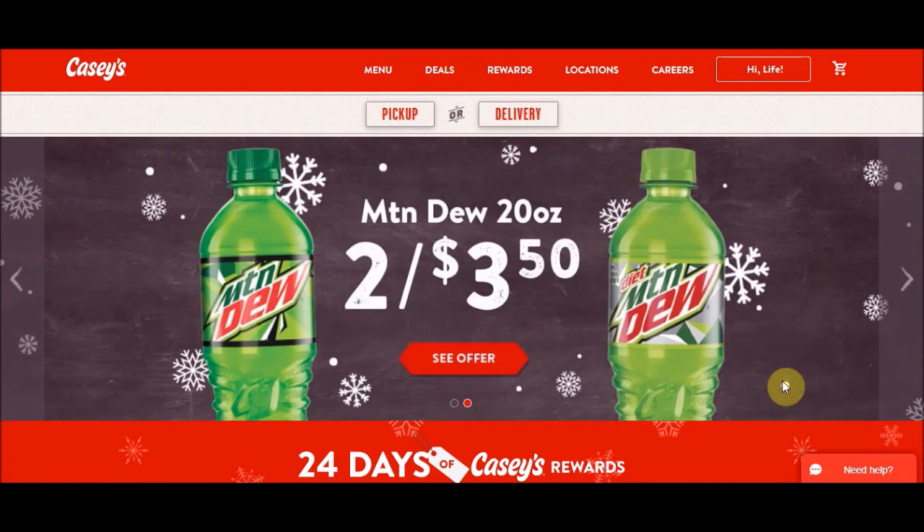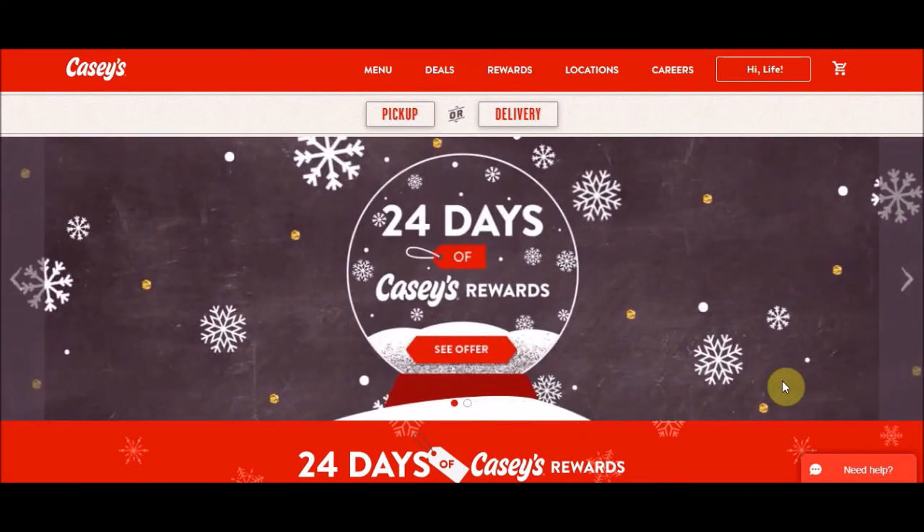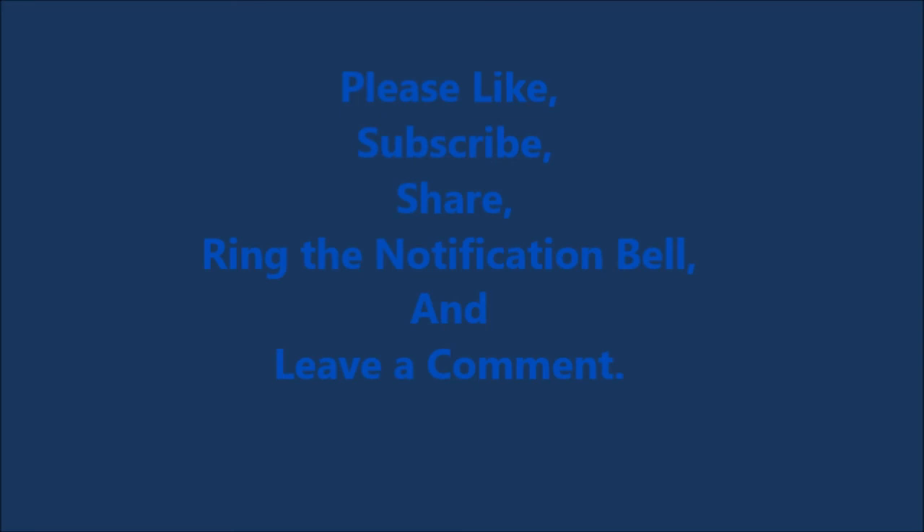Alright guys, I think that's the deal. There's not a whole lot here — we haven't seen too much Casey's content — but just keep an eye out this month because it looks like they're going to be bringing some good stuff. Enjoy and Merry Christmas. Thanks for staying to the end of the video — please like, subscribe, share, ring the notification bell, and leave a comment. Have a great day.